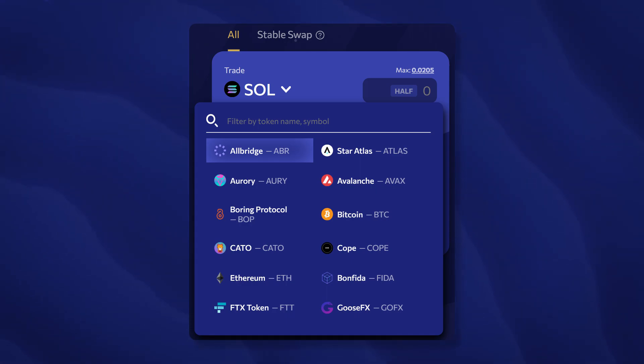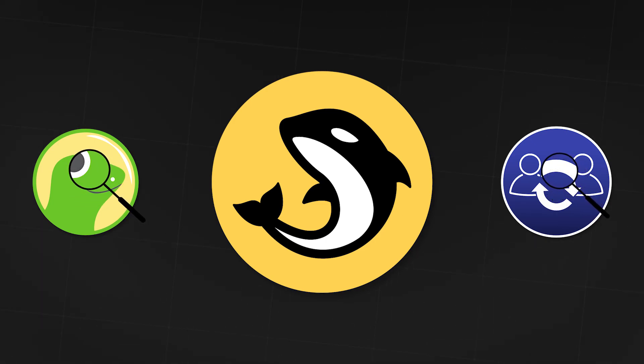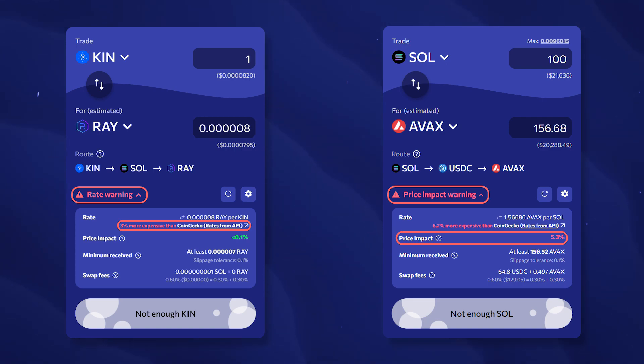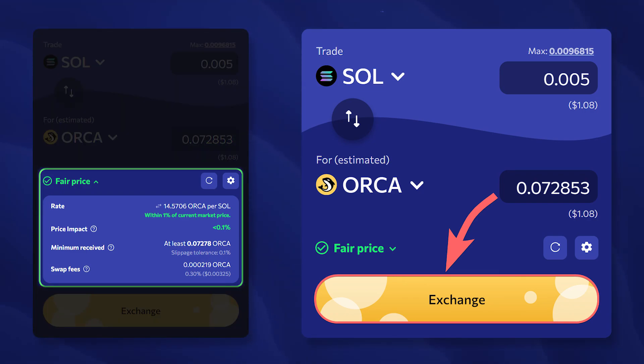Orca also has a classic method of selecting tokens for a swap using a search and a drop-down list. When swapping, the Orca protocol compares the ratio of assets to their market price on CoinGecko and also monitors slippage — that is, a possible change in price during the exchange. If any of the values is more than 1%, the Orca protocol will indicate the swap with a special warning. This mechanism is called the fair price indicator. If everything is good with the asset value and slippage, you will see a big green checkmark and then you can click on Exchange.